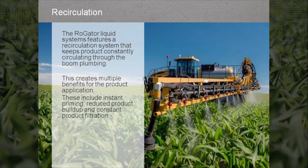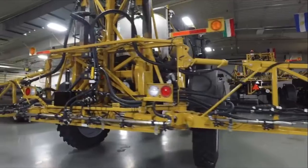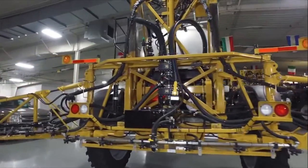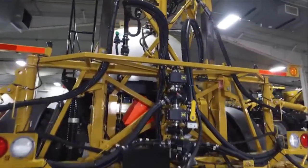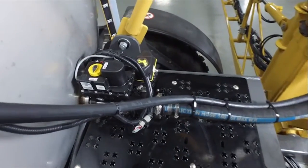The Roll Gator liquid system features a recirculation system that keeps product constantly circulating through the boom plumbing. This creates multiple benefits for the product application, including instant priming, reduced product buildup, and constant product filtration.